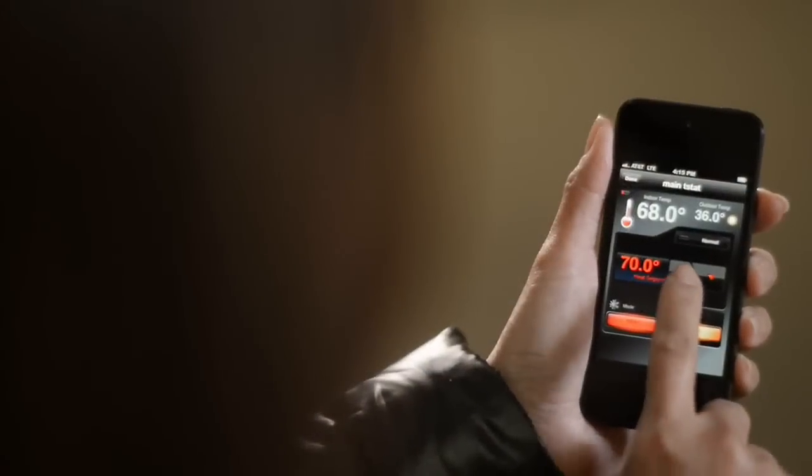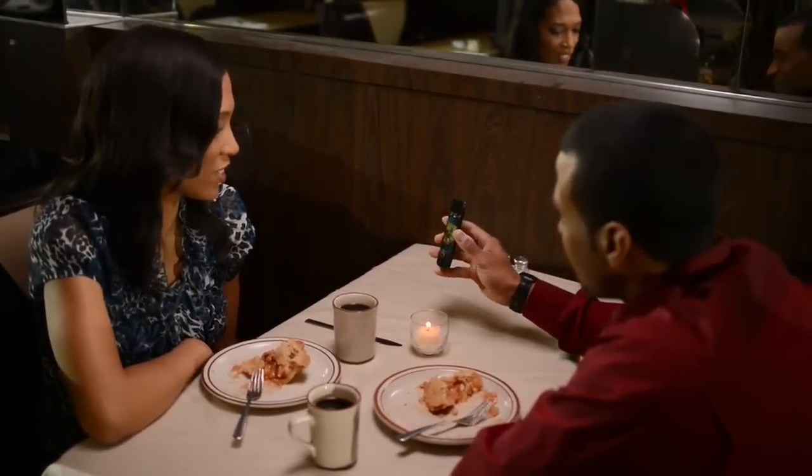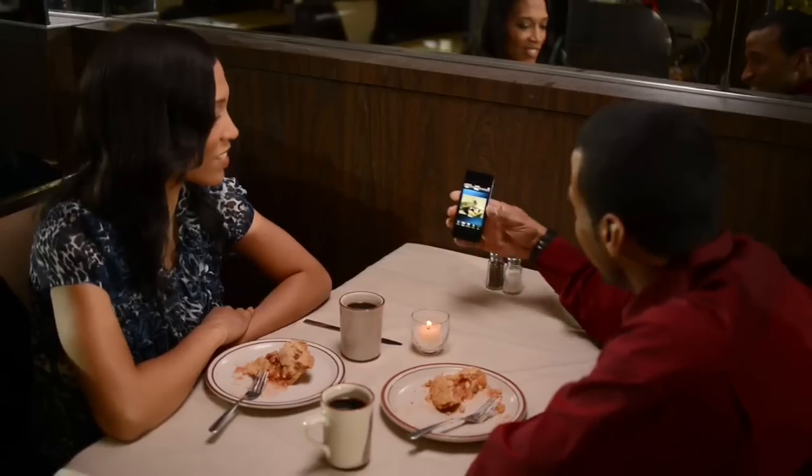You can raise the temperature in your home from the office, or get notified when your child returns home from school. And if you're out for the night and just want to check in, Total Connect lets you view live video whenever you like.